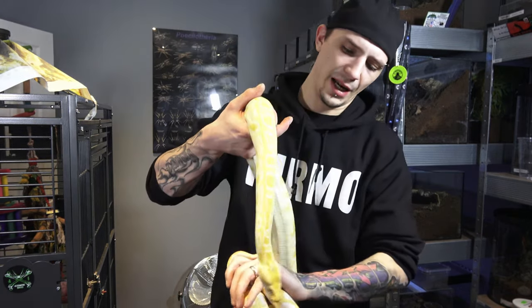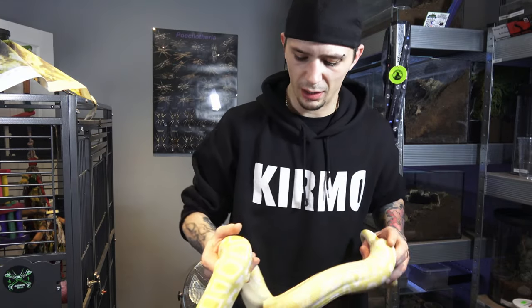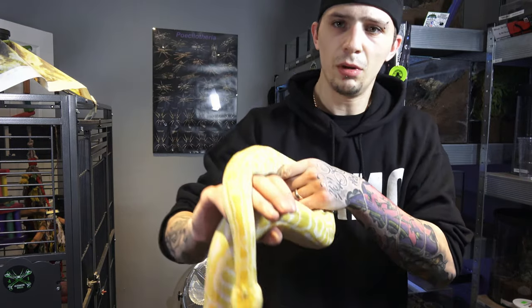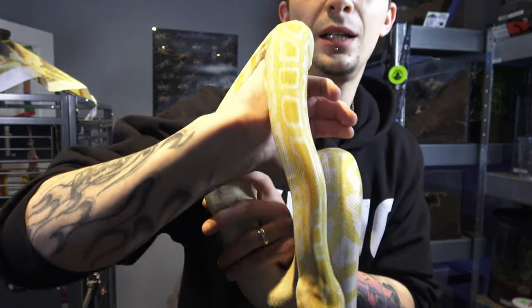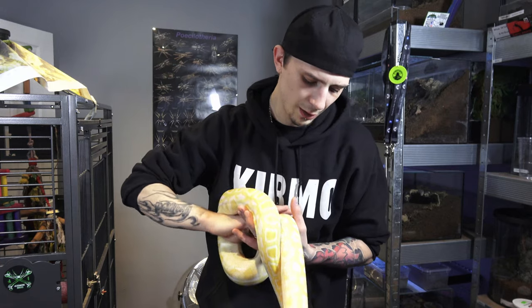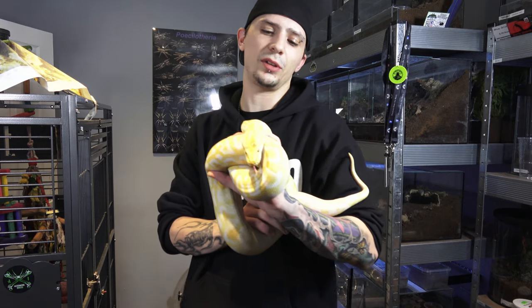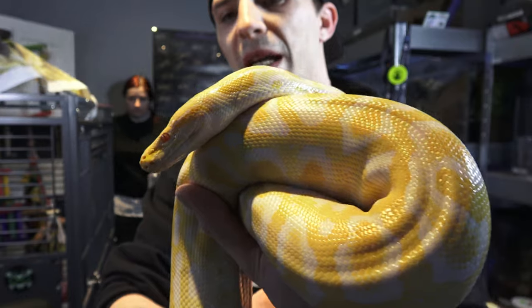She's such a friendly, friendly snake. If she's got any shed stuck on her head or eyes, she'll let you get it off. She's noisy but not harmful at all. She's never struck, never bit — as of yet anyway. There's always a first; they could just be in a bad mood. But she's a beautiful albino Burmese python.